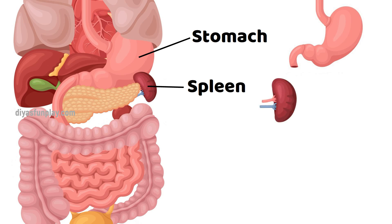Spleen. Spleen filters our blood. It filters out and removes old and damaged red blood cells.